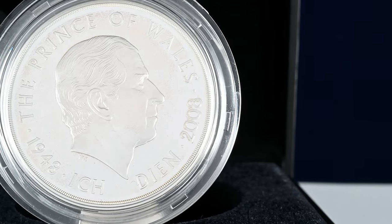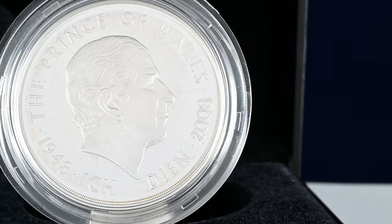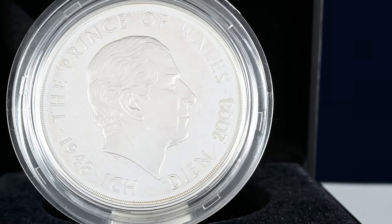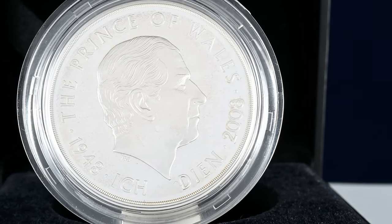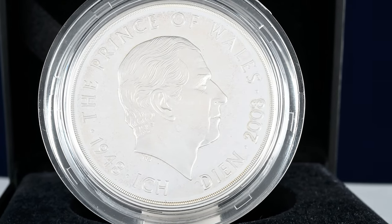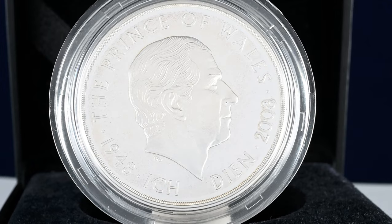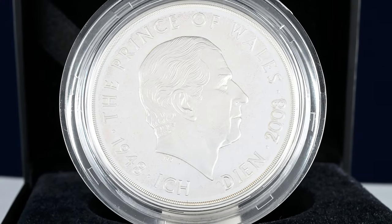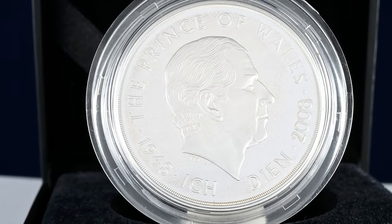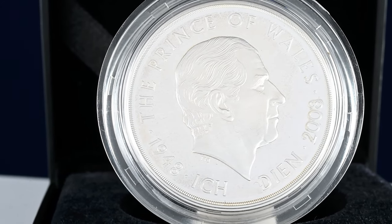In 2008, when the then Prince Charles turned 60, we saw another commemorative £5 coin. It's really interesting to look back and see this portrait of him. Now that he's king, his portrait is set to appear on the obverse or head side of all of our coins throughout his reign. To the bottom of the coin, you can see the words 'Ich Dien', which was adopted as the motto of the Prince of Wales and means 'I serve'.